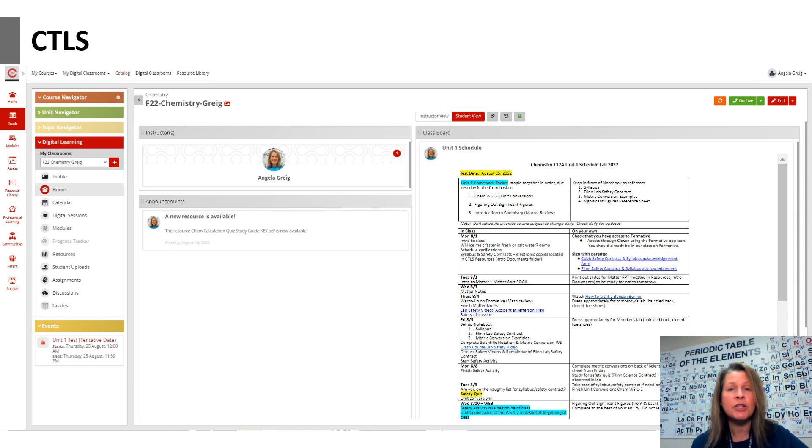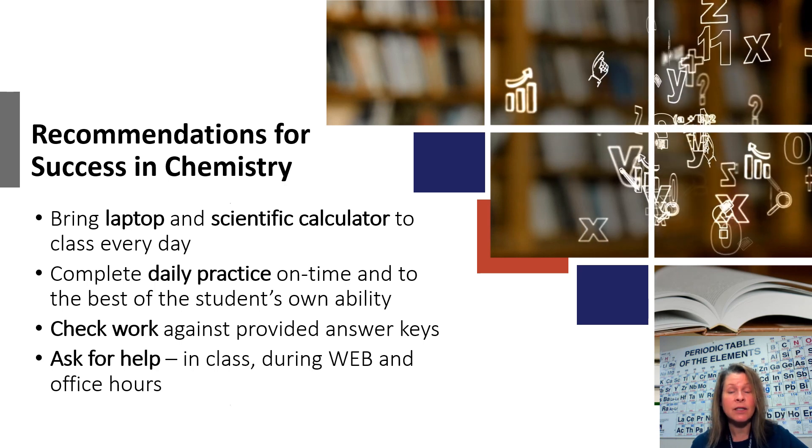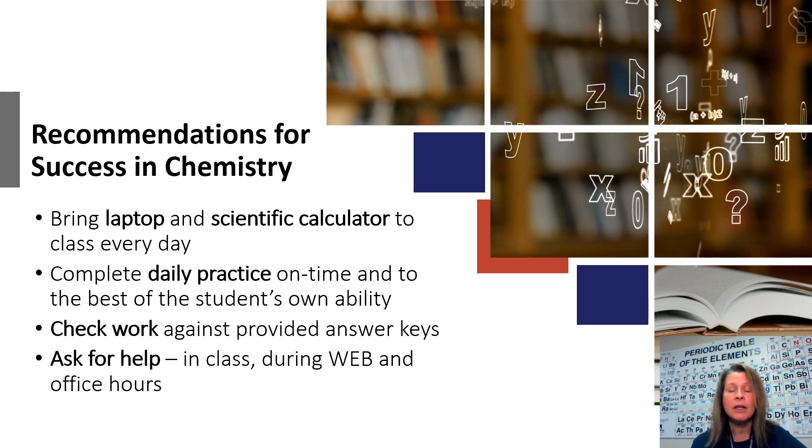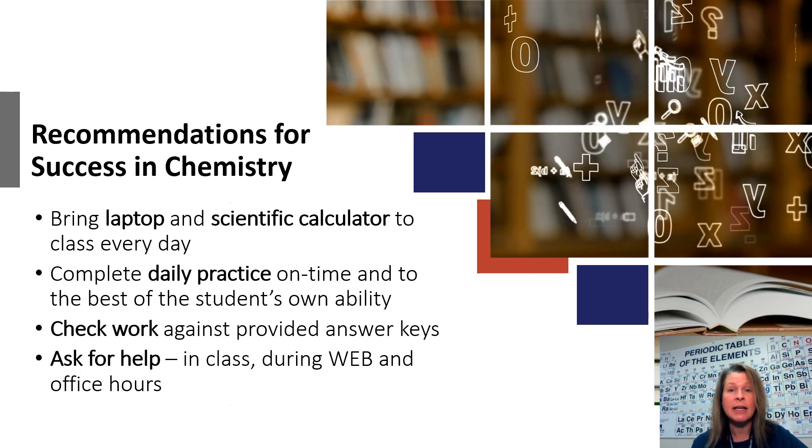I use CTLS to share assignments with the students. To talk about some points for being successful in chemistry second semester, students need to bring a laptop every day and a calculator — a scientific calculator.